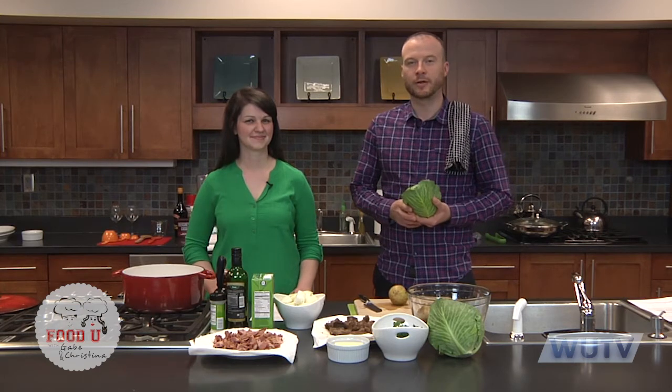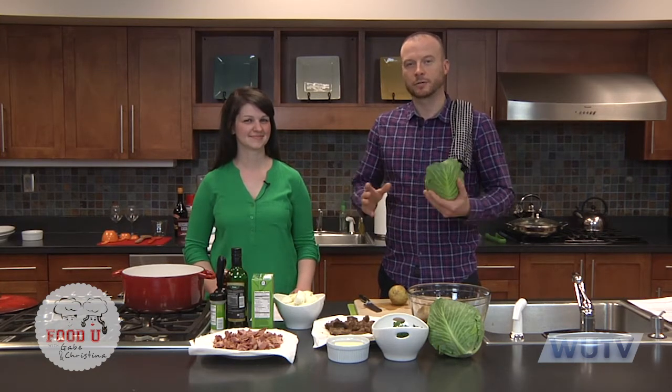Welcome to Food U. We're your hosts — I'm Christina and I'm Gabe. We're here again at the Union County Agricultural Center Demonstration Kitchen and we're very grateful to the staff here for letting us use this facility. You might notice that Christina is wearing a green shirt, and that's because St. Patrick's Day is upon us. Our recipes today will revolve around traditional Irish food and some not so traditional.